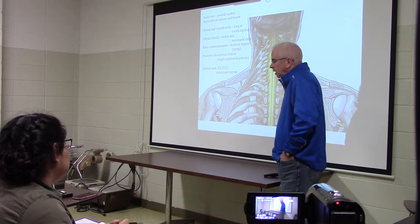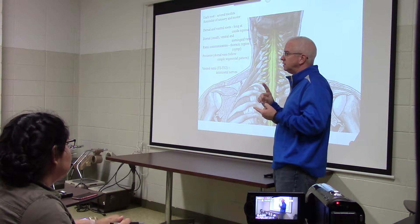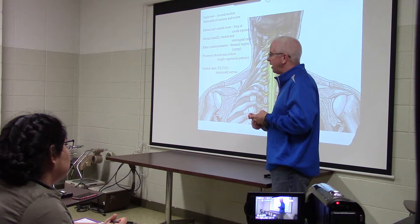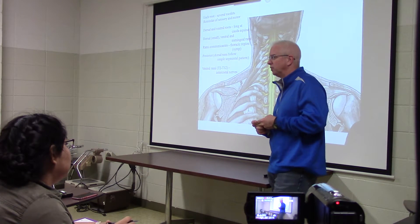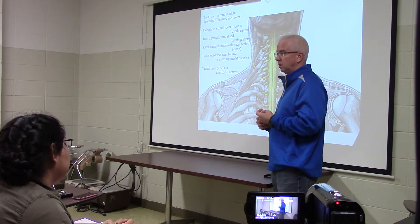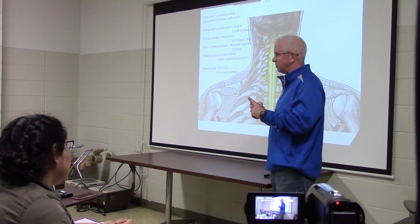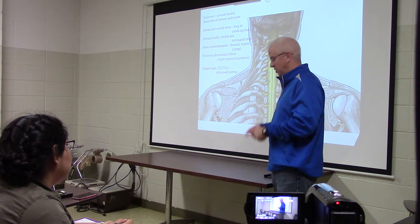If I went out the spinal nerve — after the two roots meet and now it's a nerve — would I find sensory and motor information in every one of those? Yes, it's going both ways. If I was in the thoracic divisions of the spinal cord, what else would I see coming off that spinal nerve? Sympathetic connections. There are post-ganglionic fibers there, and there are two connectors from the sympathetic ganglia to the nerve — the rami communicantes. One of them would be white and one of them would be gray.